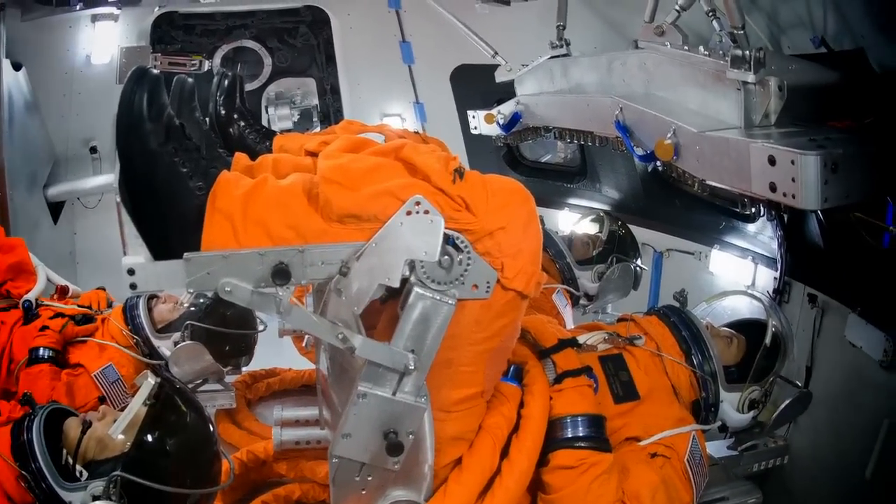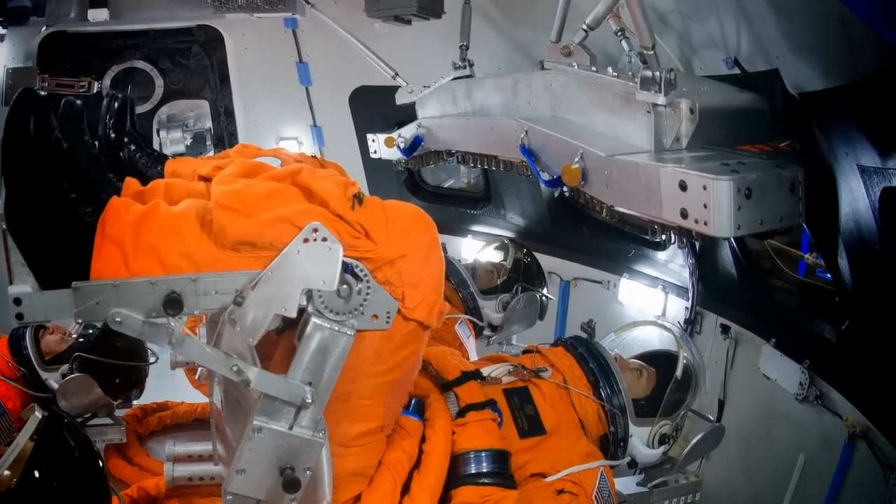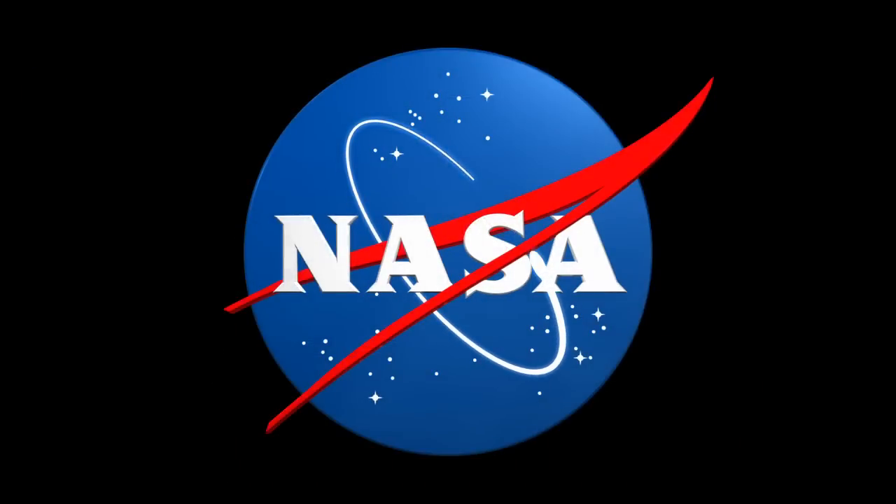Orion is going to be the linchpin of humanity's exploration beyond low Earth orbit into deep space. I get a chill thinking about the role and the privilege I've had to be able to participate in that.